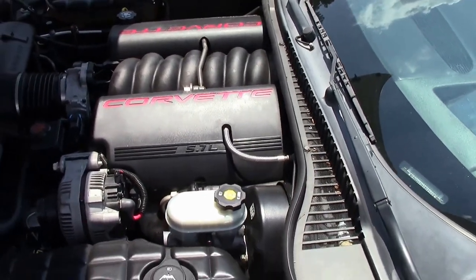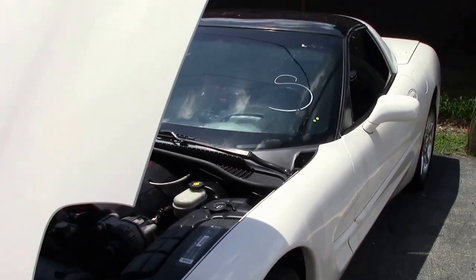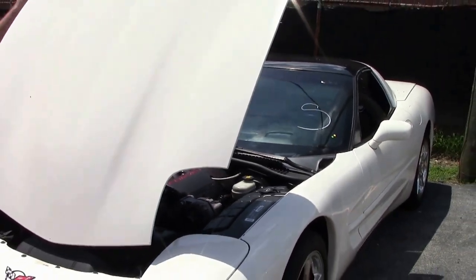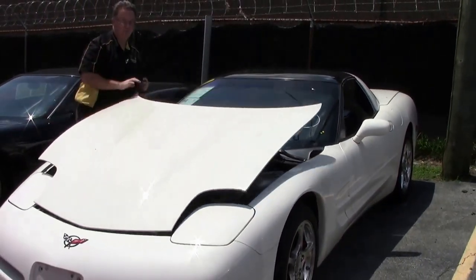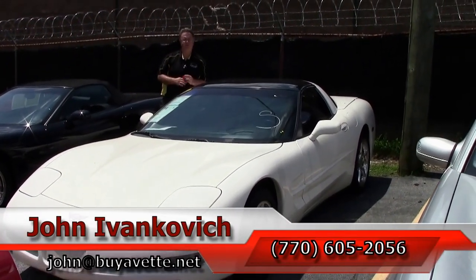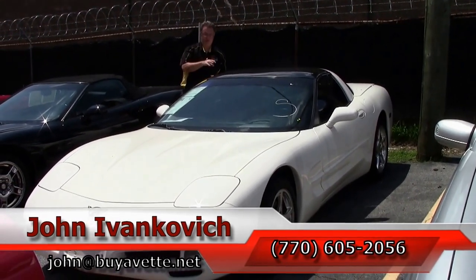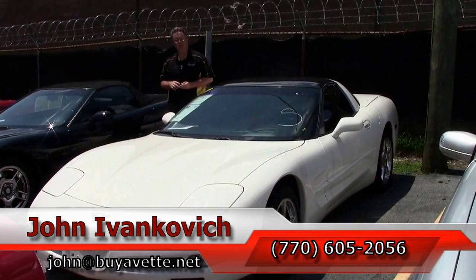A great sports car for the weekend, or a car to take to work. Just a fun sports car to have at a great value. If you'd like to know more about this or the hundreds of Corvettes we carry in stock, reach out to us.